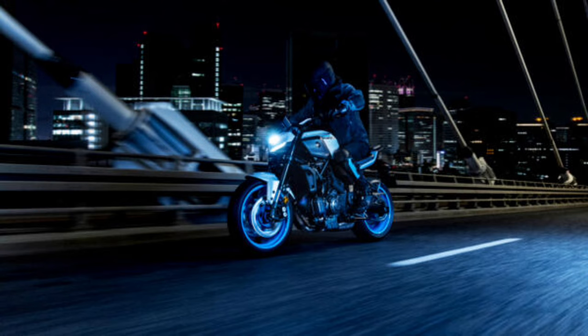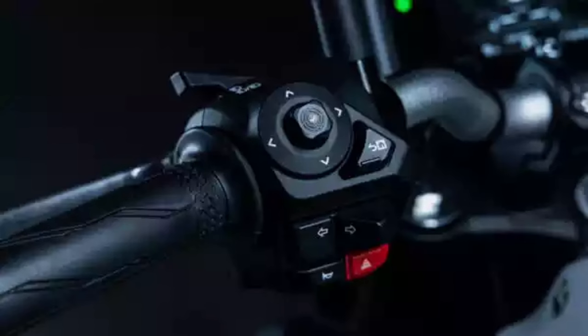New intuitive switchgear and self-cancelling turn signals. Integrated new handlebar switch assemblies enable operation of the MT-07's wider range of functions, including smartphone connectivity, navigation, and riding modes.